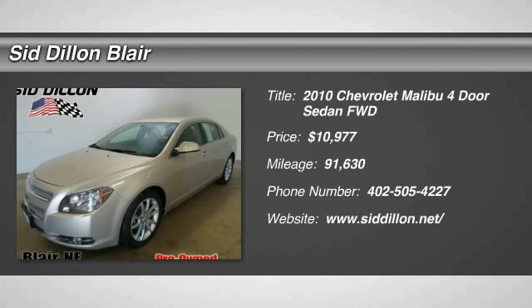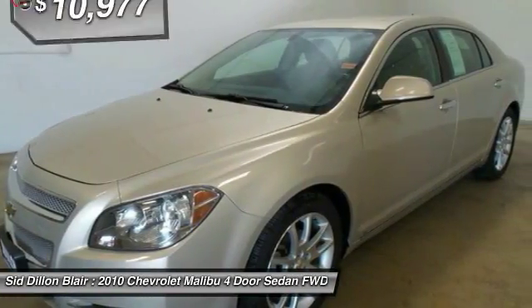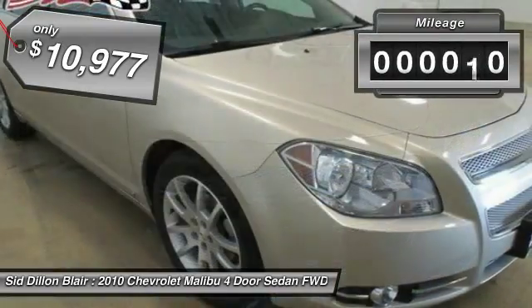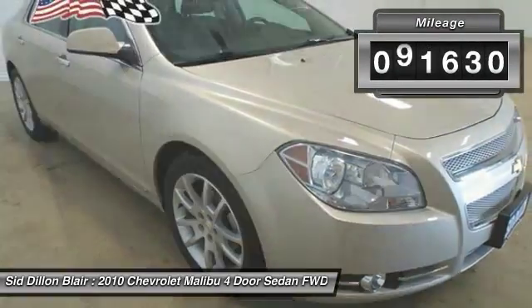2010 Malibu. A combination of performance and fuel economy, the Malibu is a great commuting car and is priced below $15,000. This vehicle has less than 95,000 miles.